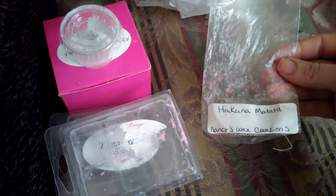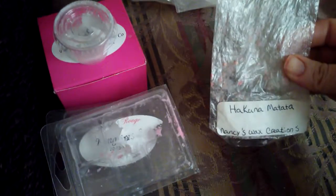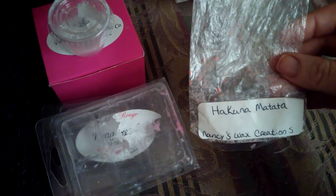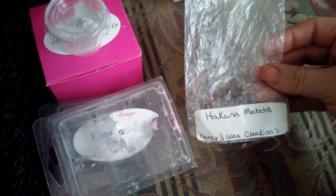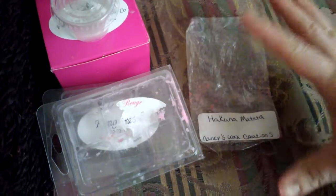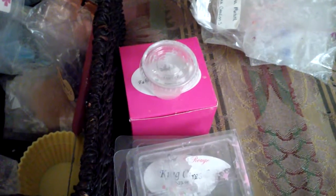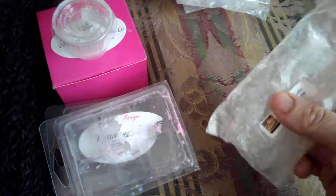I have Hakuna Matata from Nancy's Wax Creations. This did well — it's a very unique blend, not my usual scent, but it just stuck to me and I love it. It's almost a mixture between a fruity, earthy scent with a touch of bakery in it. If you haven't tried Nancy's, I would recommend it — I love her wax.